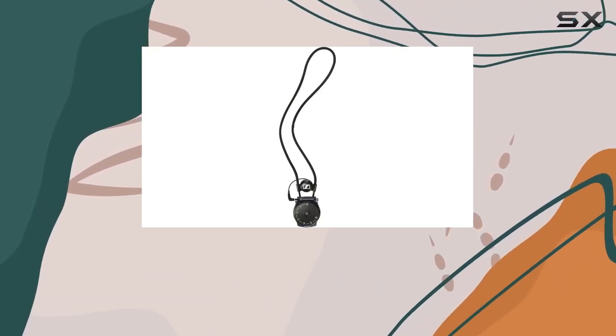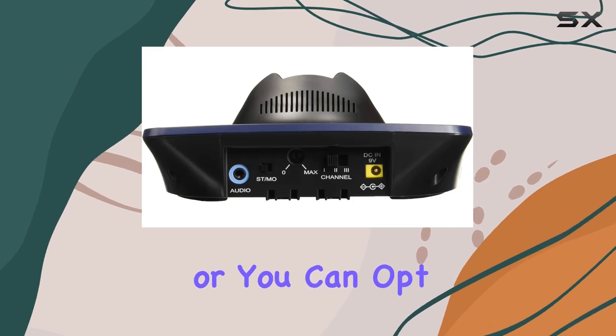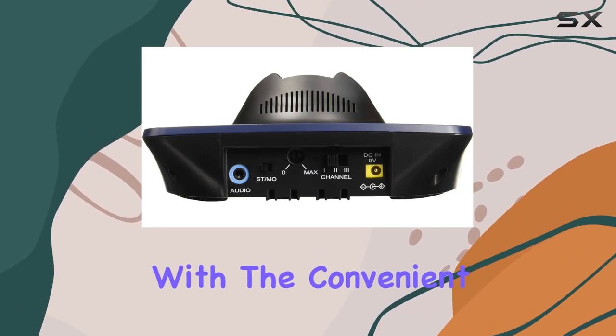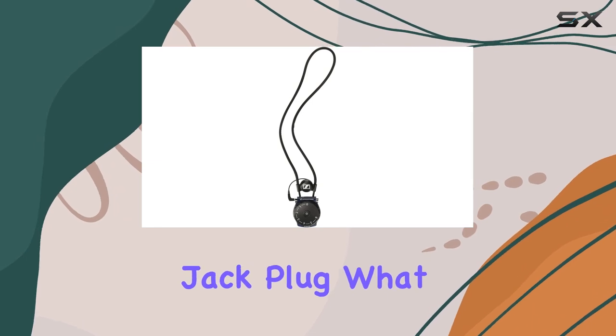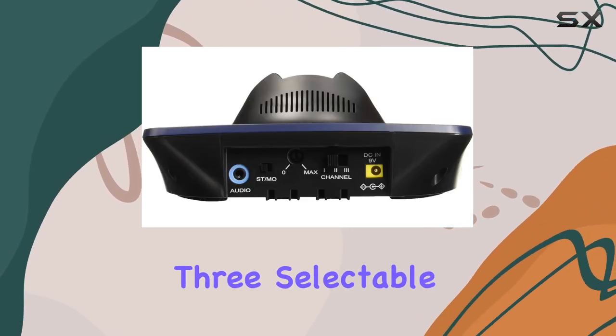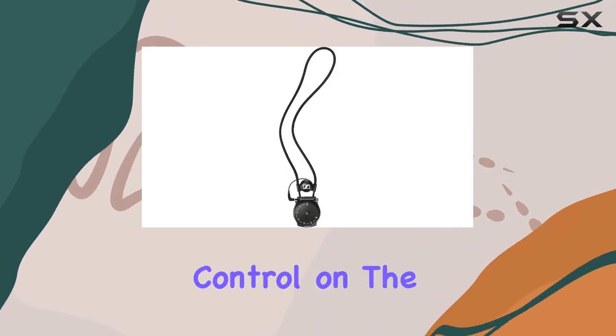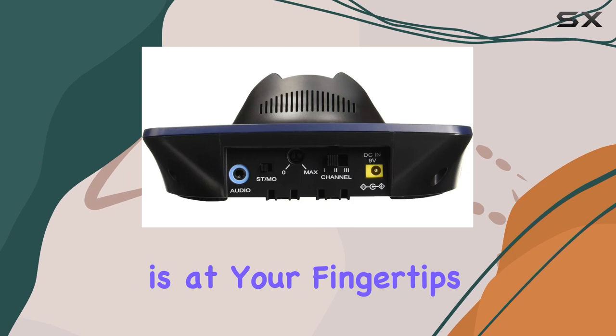The wireless induction technology ensures a hassle-free connection to hearing aids via the included induction loop, or you can opt for headphones with the convenient 3.5 millimeter stereo jack plug. What sets this system apart is its user-friendly features, with three selectable hearing settings on the transmitter and a large ergonomic volume control on the receiver — customization is at your fingertips.